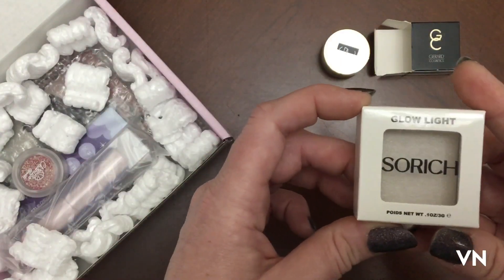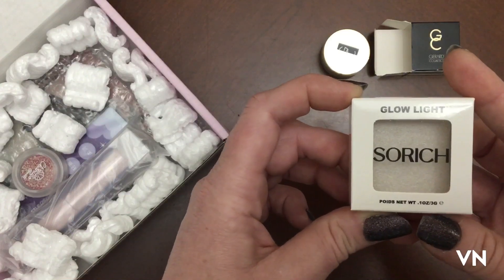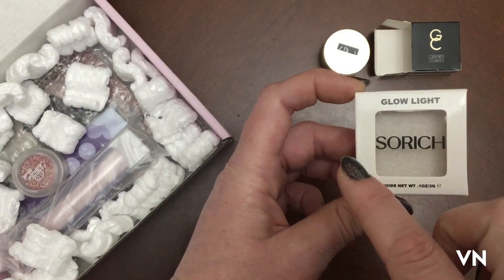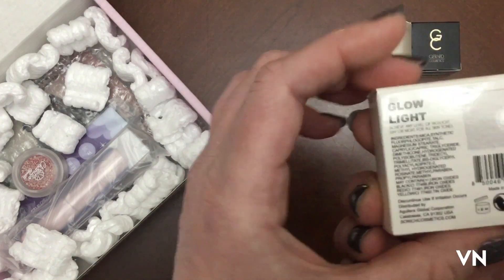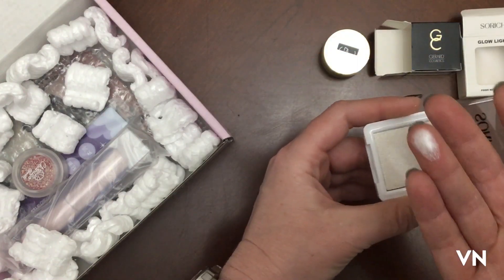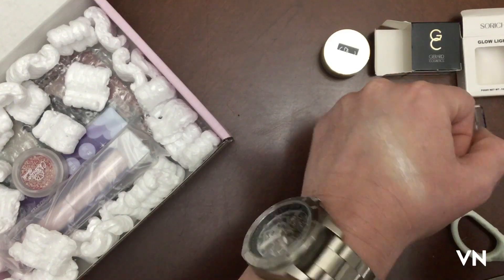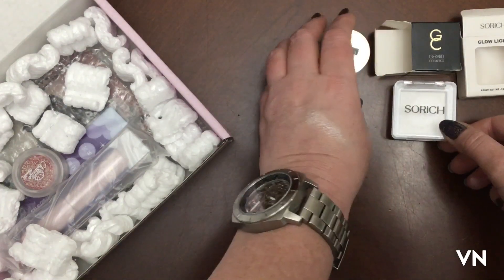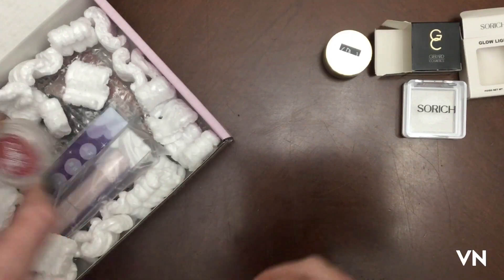Next we have — I have no idea how to pronounce that. I was thinking it was one word — my brain went like 'Sork' — but I think it's 'So Rich.' It's a glow light. I'm not sure if this is supposed to be like an eyeshadow topper or what.